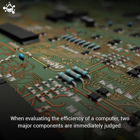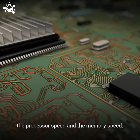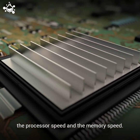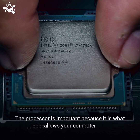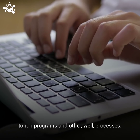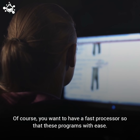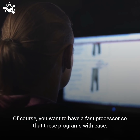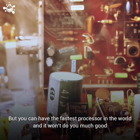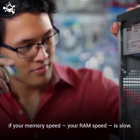When evaluating the efficiency of a computer, two major components are immediately judged: the processor speed and the memory speed. The processor is important because it is what allows your computer to run programs and other processes. You want to have a fast processor so that these programs can run with ease. But you can have the fastest processor in the world, and it won't do you much good if your memory speed, or your RAM speed, is slow.